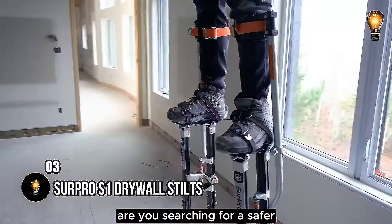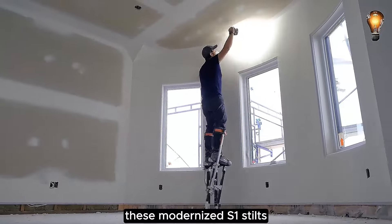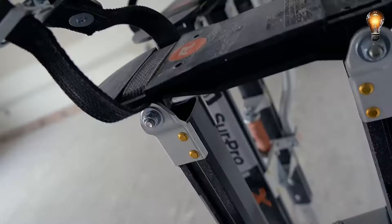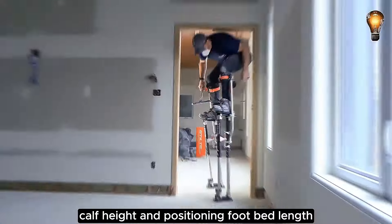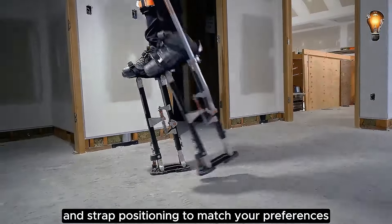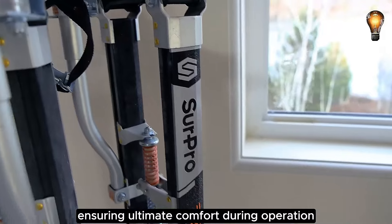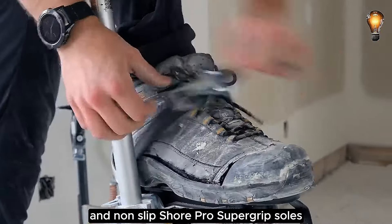Are you searching for a safer, more comfortable, and efficient method to work at elevated heights? These modernized S1 stilts redefine tradition with advanced features, including a magnesium stilt body and key-and-lock single-sided poles that remain steadfast. These innovative stilts boast a personalized fit, allowing you to adjust the stilt side pole calf height and positioning, footbed length, forward and backward lean tension, and strap positioning to match your preferences perfectly. Crafted with durable nylon, wrap-around leg bands flex seamlessly with your movements, ensuring ultimate comfort during operation. Enhancing safety, these stilts feature a patented interlock safety system and non-slip Sure Pro Supergrip sole.